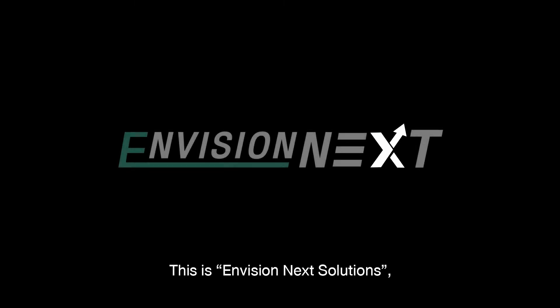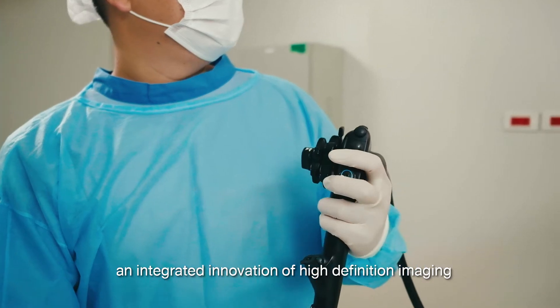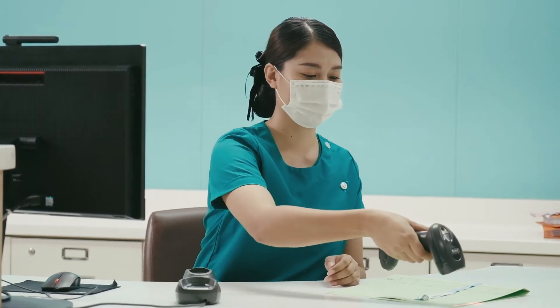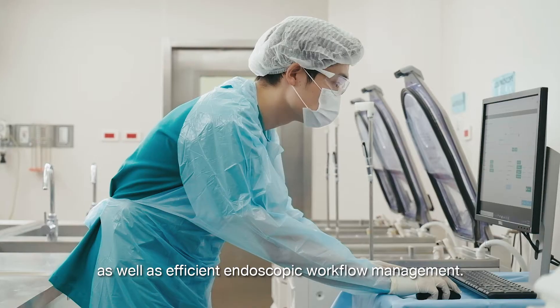This is Envision Next Solutions — an integrated innovation of high-definition imaging and medical information technology, as well as efficient endoscopic workflow management.